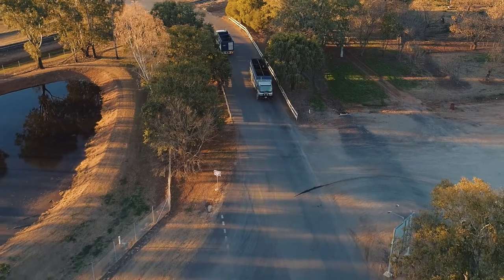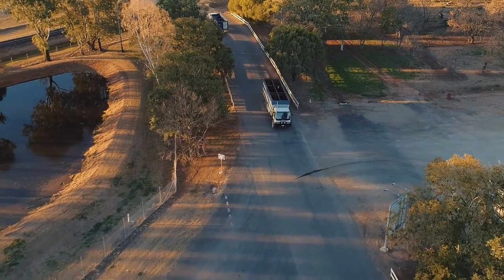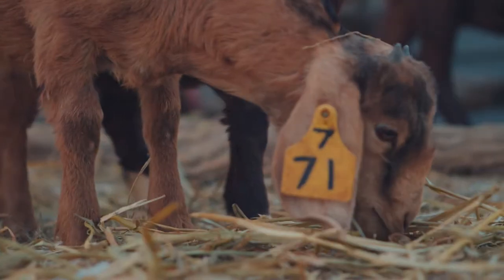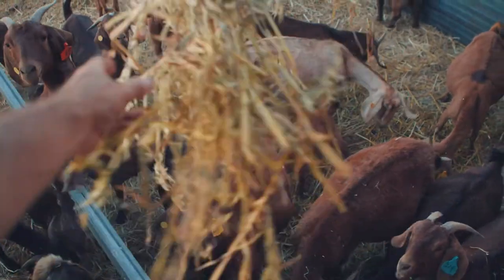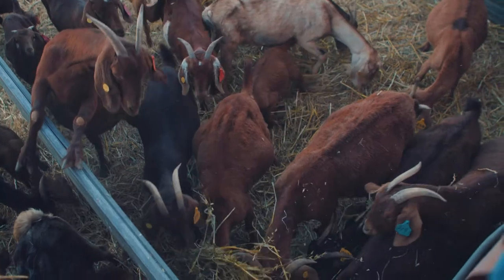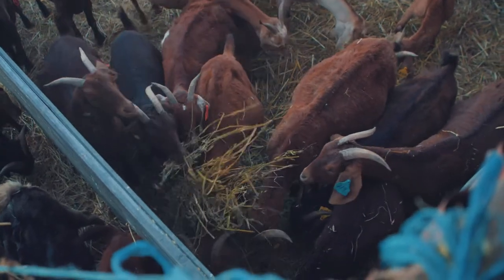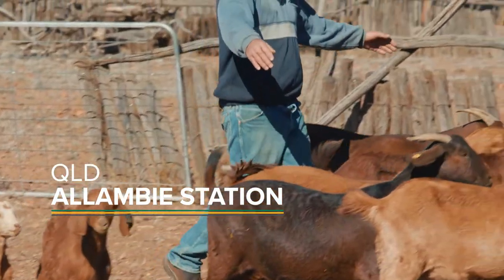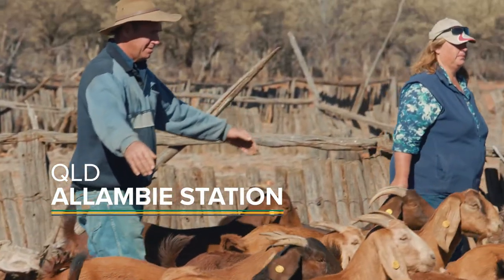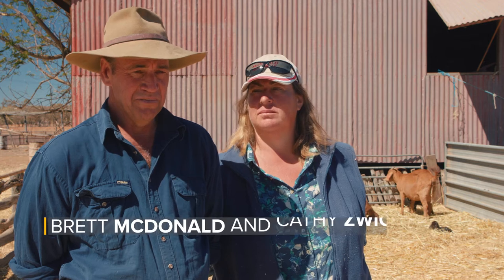We use live weight scales all the time. When a truck of animals is going out for slaughter, we ensure that they're all weighed so that we can fit the price grid. That allows us to keep feeding animals which aren't going to pay us well at slaughter. When you go to sell your small goats, you're weighing them so that there's not a condemn rate when you sell them.